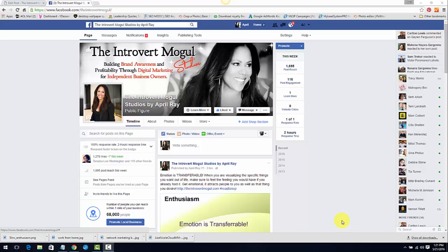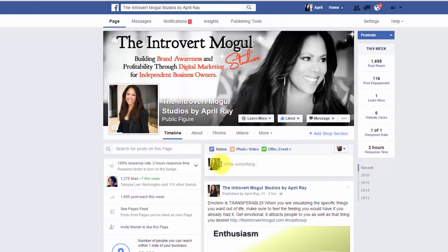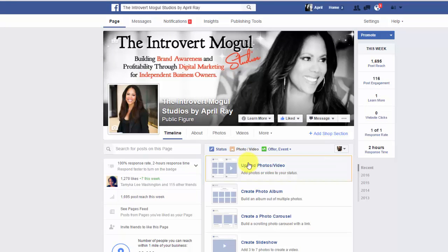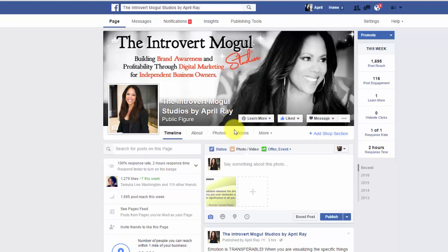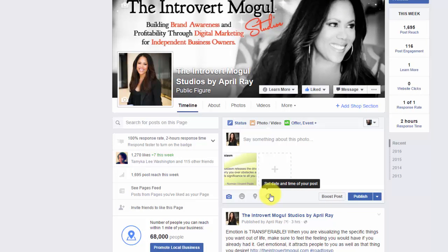So you're looking at my page here. You go up to your status — I'm going to pull up an image that I'm going to use. You can post something or say something, but I'm just going to go right over here and hover where it says the little clock. It says 'Set date and time for your post.'